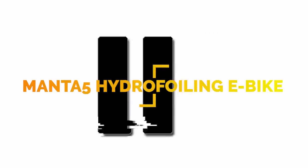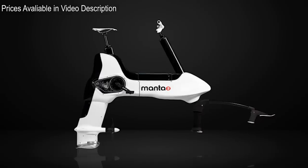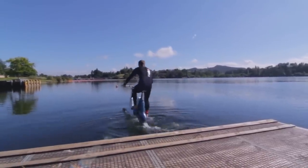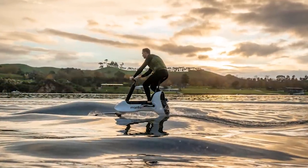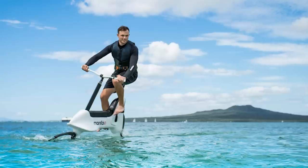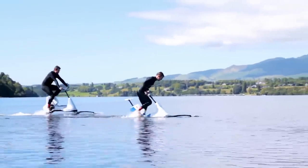Number 11. The Hydrofoiler XE-1 by Manta 5 is an electric bike that rides on the water. First unveiled last year, this can be assembled in two minutes and is made of an aluminum frame with carbon fiber hydrofoils and a propeller. You have the freedom to ride on rivers, lakes, or the ocean at up to 13 miles per hour for up to an hour on a single charge. Featuring three electric assist modes — training, cruise, and performance — the e-bike will let you raise yourself out of the water by pedaling with assistance from the electric motor.